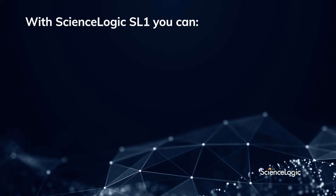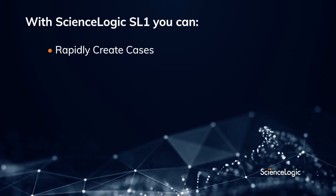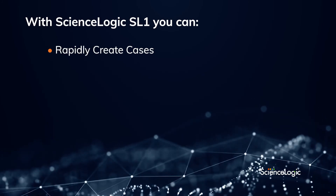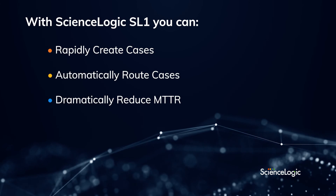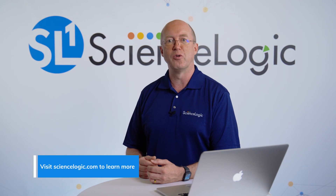So to summarize, you've just seen how with SL1 case management, you can rapidly create new ServiceNow cases associated with business impact, automatically route cases to the right resource at the right time, which dramatically reduces the cost of IT operations and lowers mean time to repair. Please visit ScienceLogic.com to learn more. Thanks for tuning in, and I look forward to joining you in our next video.